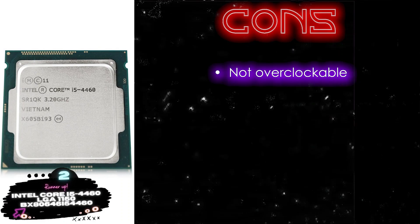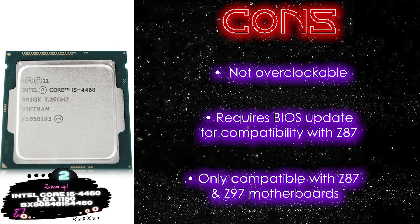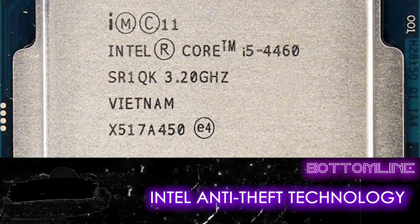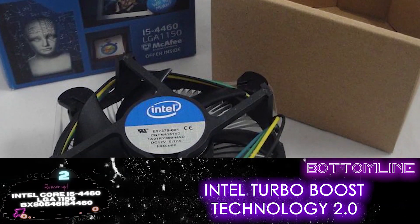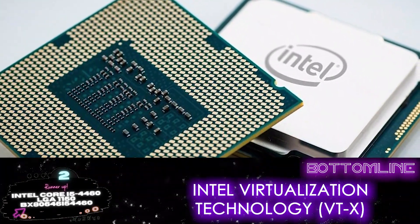However, it is not overclockable, it requires a BIOS update for compatibility with Z87, and it's only compatible with Z87 and Z97 motherboards. Bottom line: it comes with Intel Anti-Theft Technology that safeguards your data, Intel Turbo Boost Technology 2.0 which ensures accelerated performance, and it additionally features Intel Virtualization Technology (VTx).